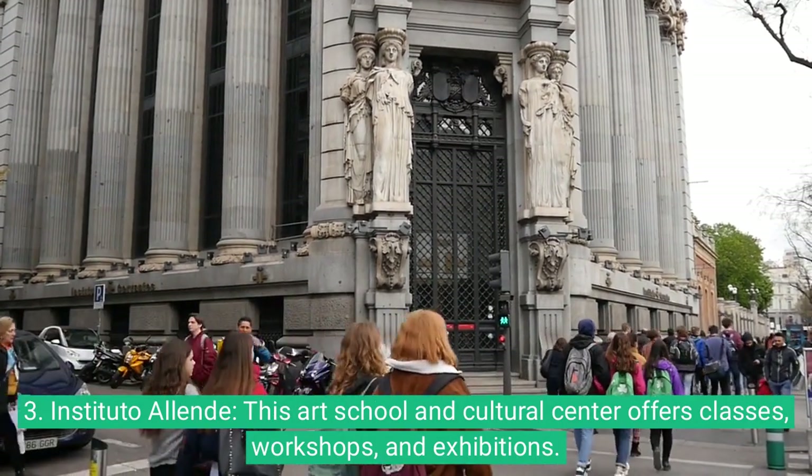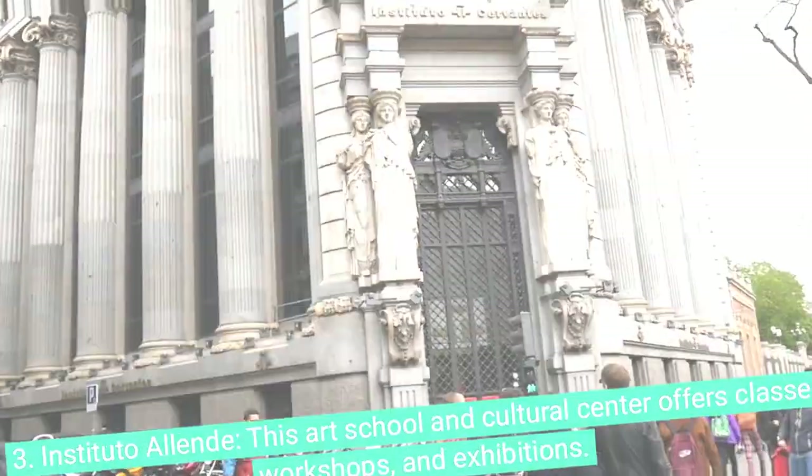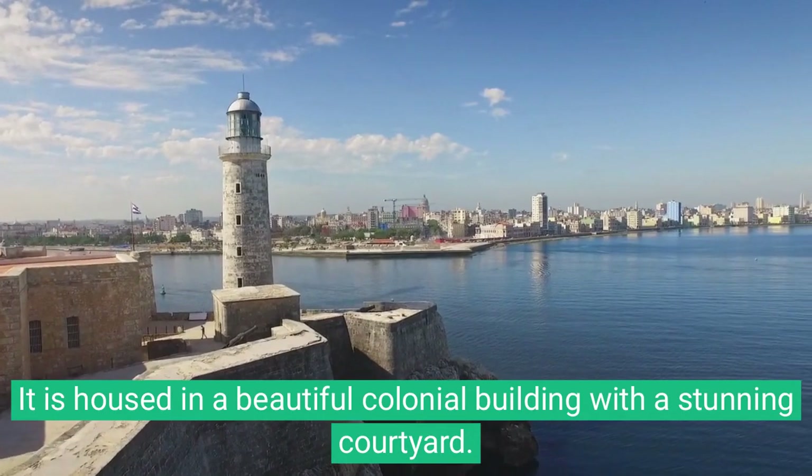3. Instituto Allende. This art school and cultural center offers classes, workshops, and exhibitions. It is housed in a beautiful colonial building with a stunning courtyard.